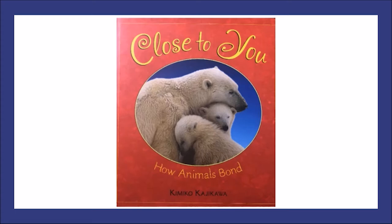Close to You by Kimiko Kajikawa, with permission to read from Macmillan Publishing in partnership with Henry Holt Company. When I read a nonfiction book, I get my brain ready to think about new facts that I will learn. Lots of times there are photographs that I can use to help me learn too. In today's text, we will be learning ways that animals bond or care for each other. As we are reading, I want you to ask yourself: how do these animal parents and babies bond? I will stop at different points to notice ways that the animals care for each other.